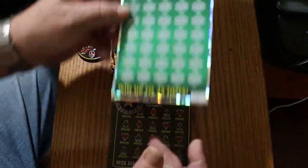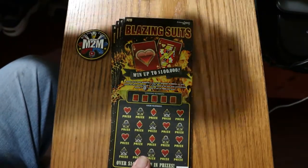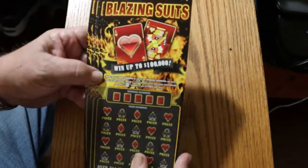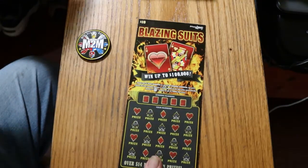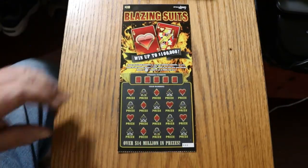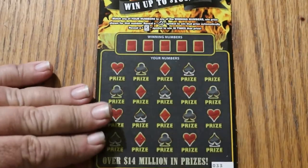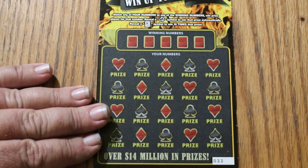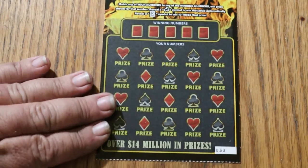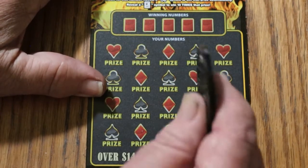We're going to start with the 10s and work our way up, get all the little pumps out of the way, starting with ticket 33. This is a simple match-your-number game. Find the flame symbol and you win the prize. Find the 10 king card and you win 10 times the prize. It's been a long time since I've done this one — probably a couple of months anyway.